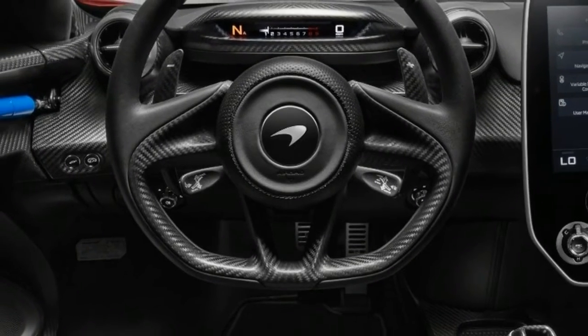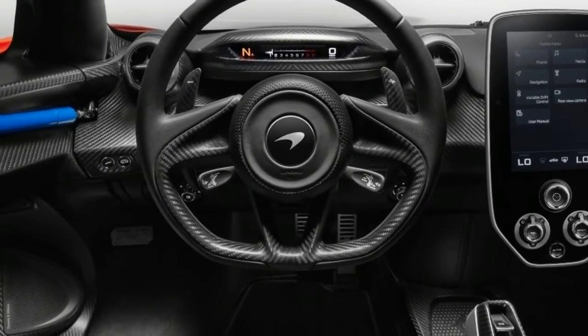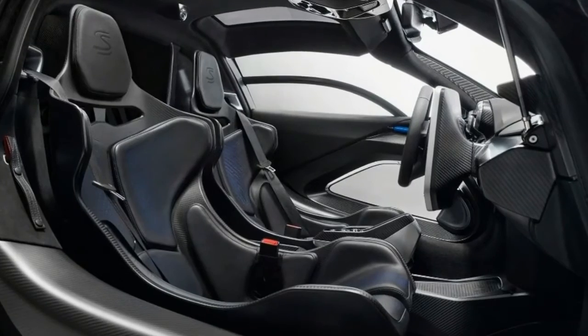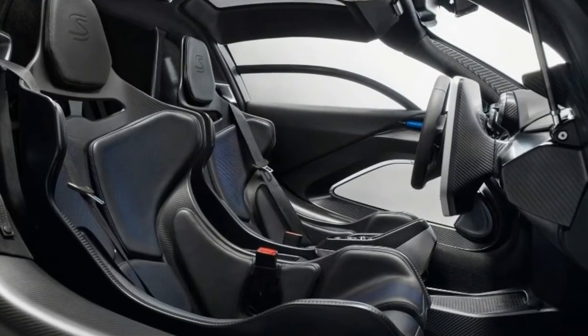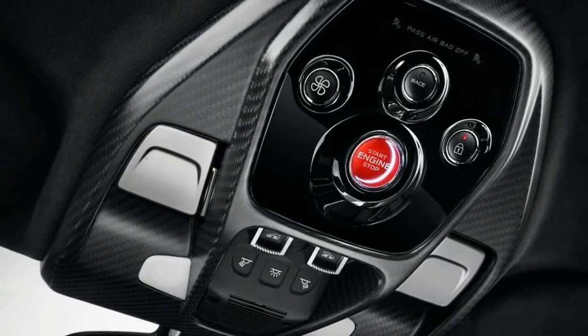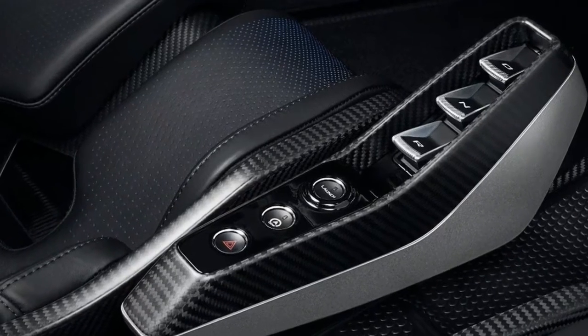Given that the 720S is now faster around most circuits than was the P1, we can wager that the Senna will raise the bar by a few extra notches. Interestingly, with the fanaticism everywhere else, the interior offers the absolute minimum.